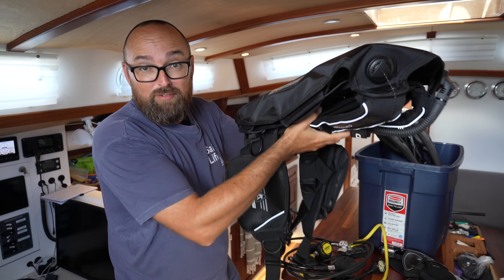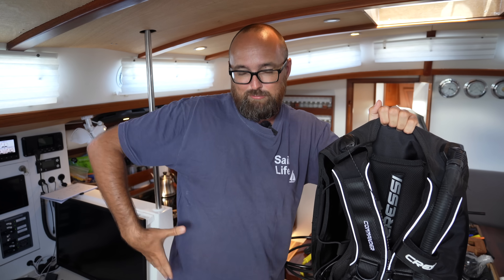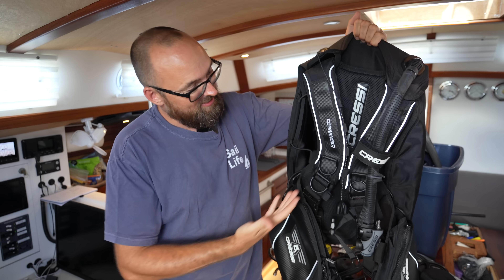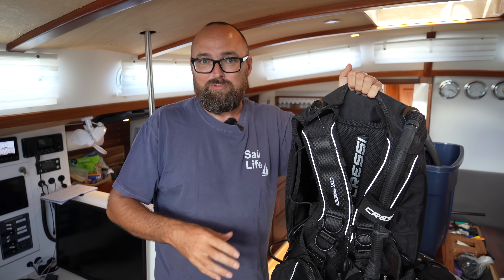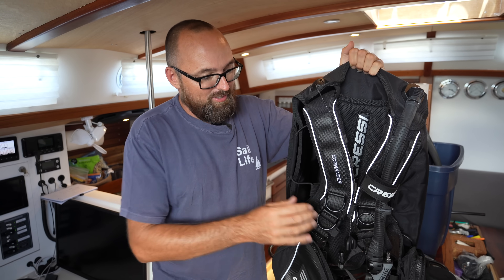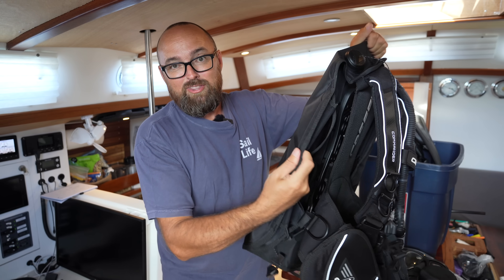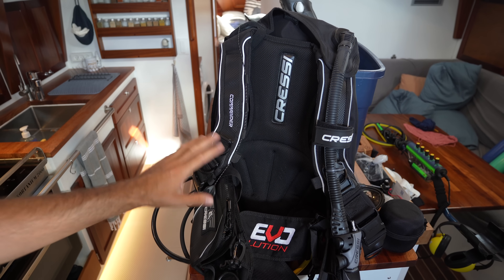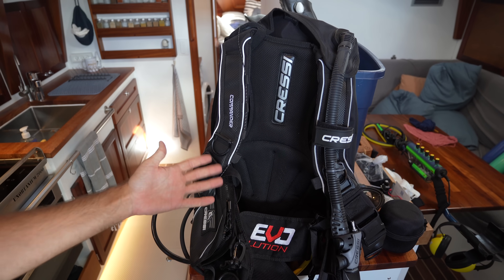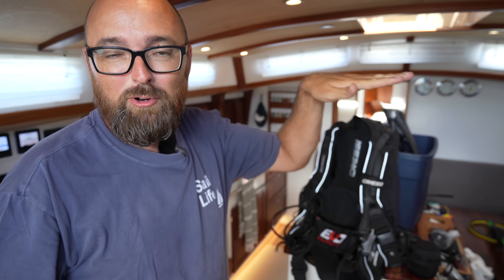Up until now I've always dived with jacket-style BCDs, where it inflates around your midsection. But this new BCD is a hybrid — an in-between between a jacket-style BCD and a wing. It doesn't have any air in the sides but has a giant bladder on the back. This is called the Commander Evo and I'm super excited to see how it compares. From what I've heard, it should be easier to maintain a more horizontal position in the water when you're diving. We'll find out.